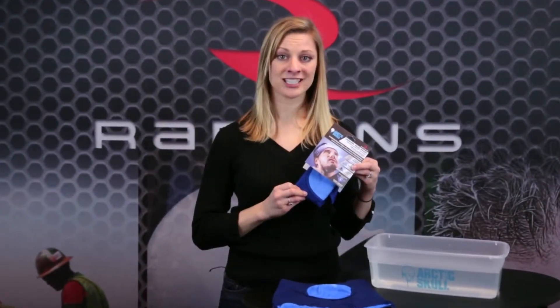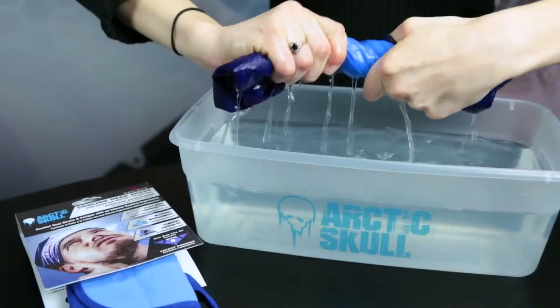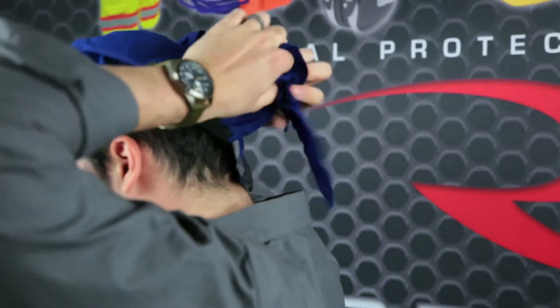It's easy to activate the advanced Arctic cooling technology. Simply soak in water, twirl in the air, and place around your head for an intense cooling experience.